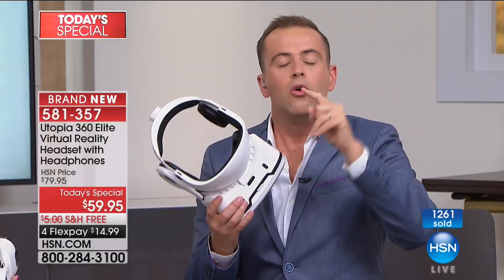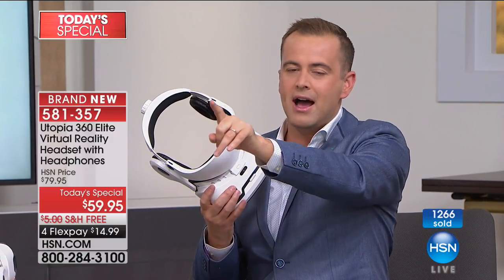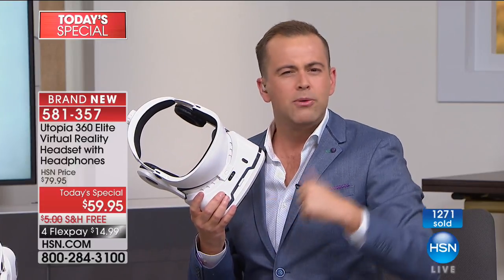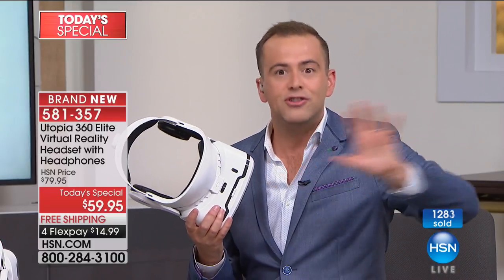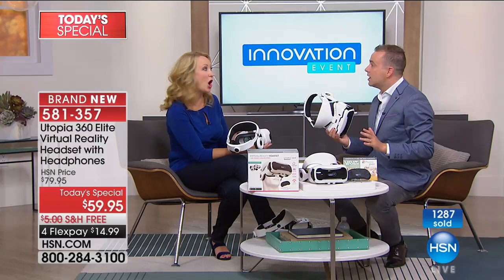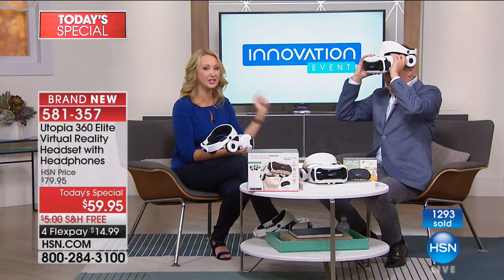It's $59. Even one of our amazing floor crew — his name is James — came to me earlier and said, 'I was just looking at one from this other brand, it was $400.' I said, 'James, before you start spending $400, you've got to see the Utopia.' It's awesome. This looks like the very high-end expensive versions out there, but most of them don't have the removable stereo speakers that are HD quality. Most of them don't have these high-definition, unbelievable high-quality lenses.